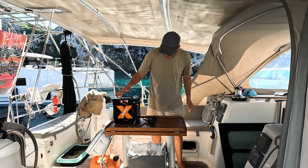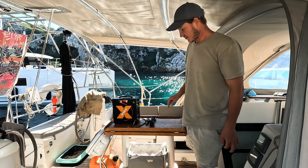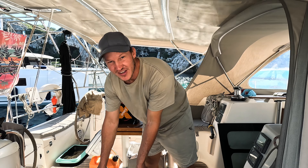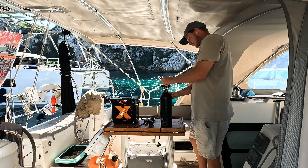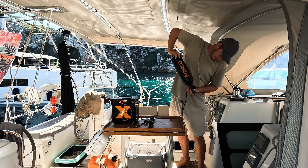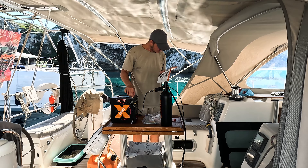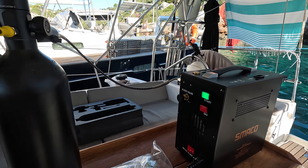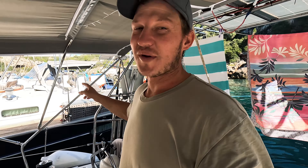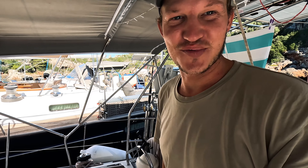We're going to test out the new Smaco air compressor. This is our first time ever using it, so hopefully it works all right. It's really cool. These guys here are probably like, why did I let these guys park next to us? It's pretty loud.